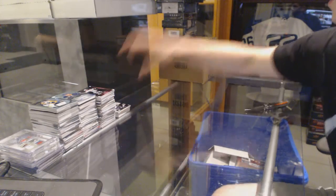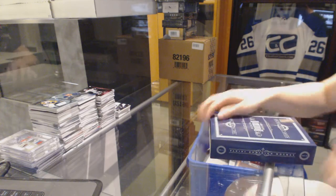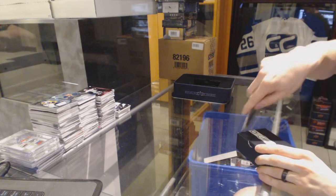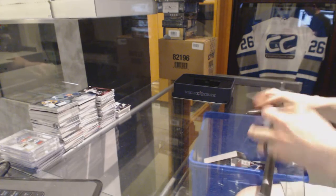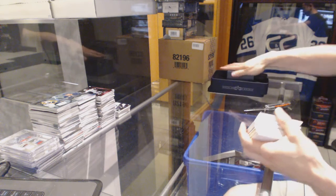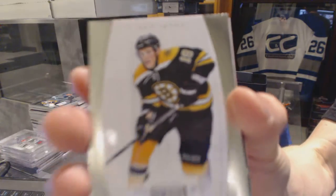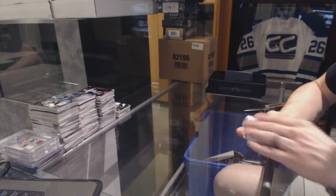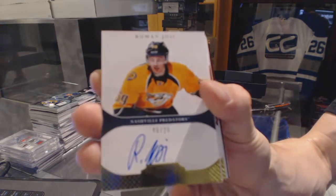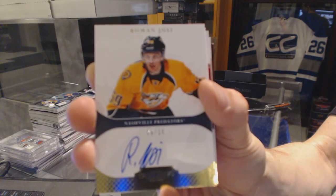Now on to the 11-12 Dominion. Base card number 299 for the Boston Bruins, Tyler Seguin. Rookie Auto Gold number 6 of 25 for the Nashville Predators, Roman Josi — 6 of 25 for the Nashville Predators.